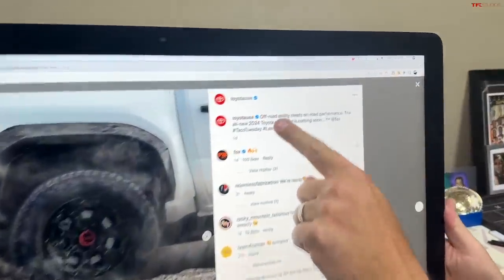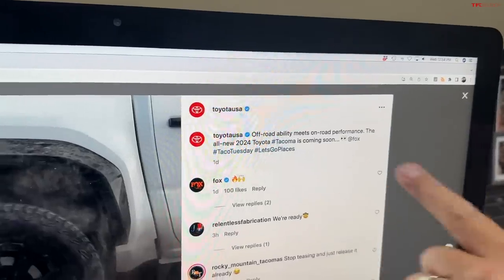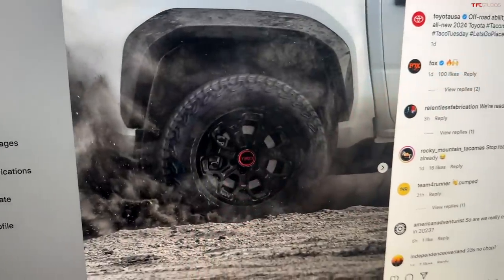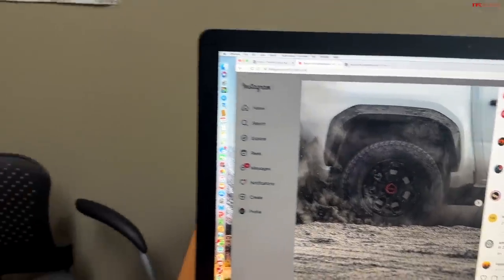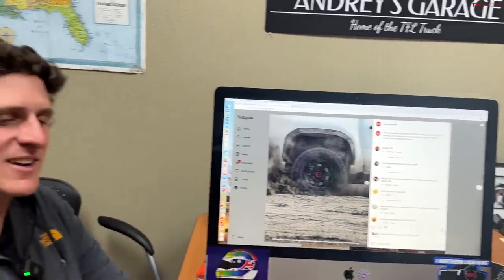Look at their messaging: 'Off-road ability meets on-road performance. The all-new 2024 Tacoma is coming soon.' This will be good for towing trailers and everyday driving. If you think about it, there are only really three or four vehicles left on the market that still offer drum brakes: the base model Nissan Kicks, the Volkswagen ID.4, and the Toyota Tacoma. The VW ID.4 has drums because it has so much regenerative braking that Volkswagen says they didn't need discs on the rear. It's good to see Toyota get with the game.